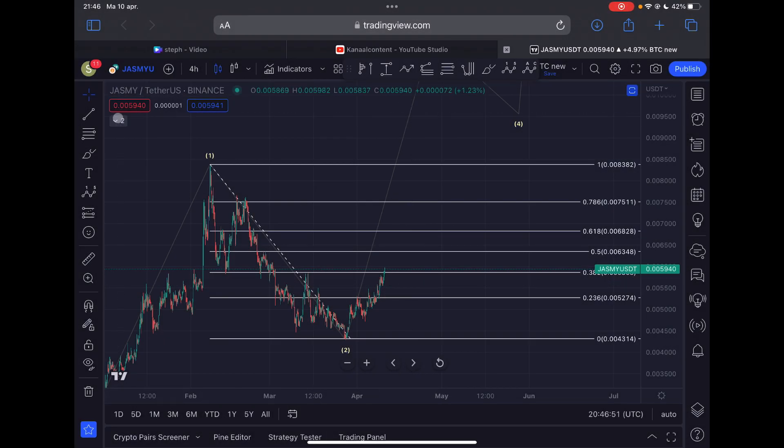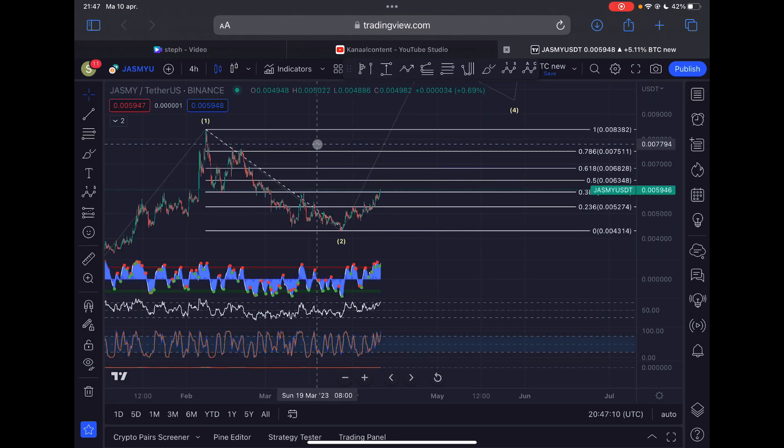Let's take a look at the volume before we dive into the indicators. We can see there is some volume on this move towards the upside from the 27th of March, but I would love to see even more volume. This can of course still happen within the next few hours and the next few days.